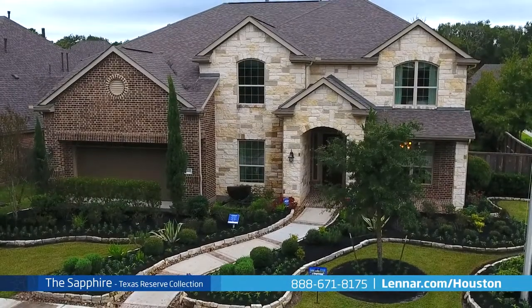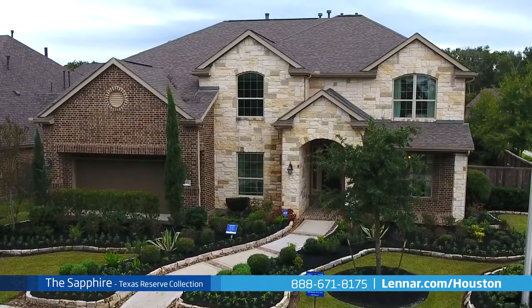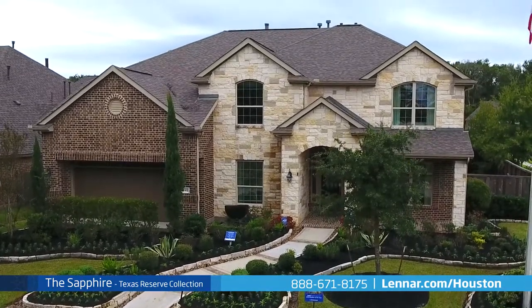Welcome to the Sapphire model, a beautiful open concept two-story home built for maximum entertainment and relaxation.